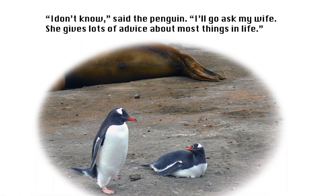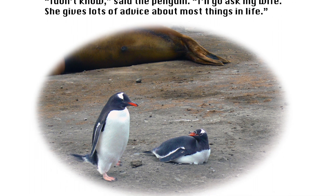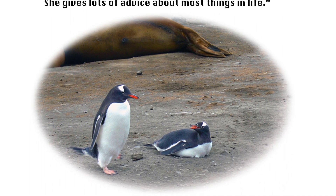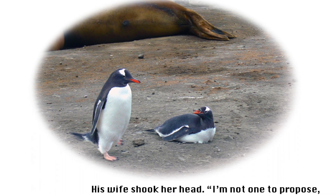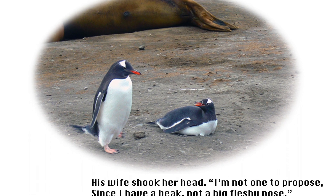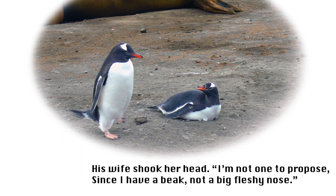'I don't know,' said the penguin. 'I'll go ask my wife. She gives lots of advice about most things in life.' His wife shook her head. 'I'm not one to propose, since I have a beak, not a big fleshy nose.'